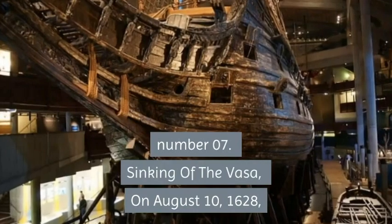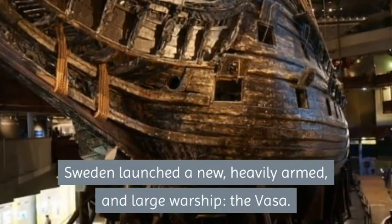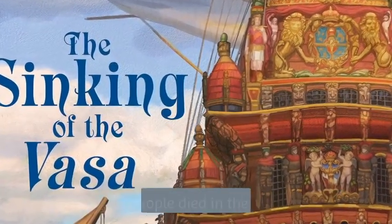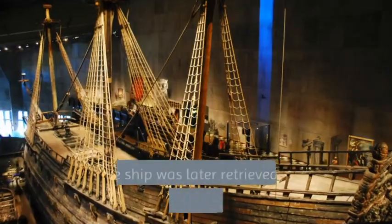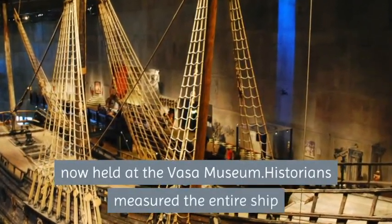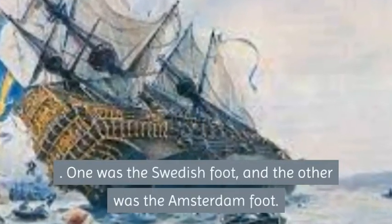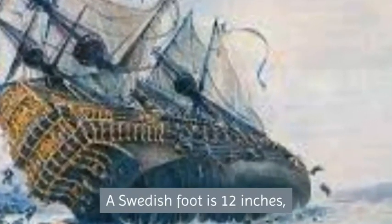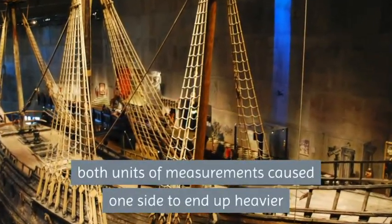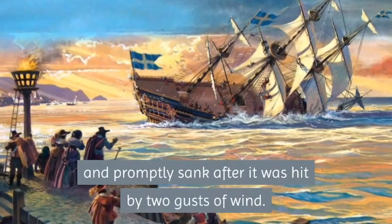Number 7: Sinking of the Vasa. On August 10, 1628, Sweden launched a new, heavily armed and large warship, the Vasa. The vessel had barely sailed for 20 minutes when it sank less than a mile from shore — 30 people died. The ship was later retrieved in the 20th century and is now held at the Vasa Museum. Historians measured the entire ship and discovered that its builders used two different units of measurement: the Swedish foot and the Amsterdam foot. A Swedish foot is 12 inches while an Amsterdam foot is 11 inches. The difference caused one side to end up heavier than the other.